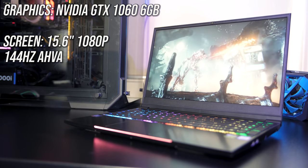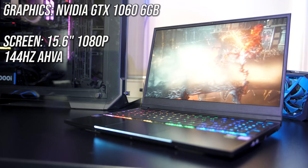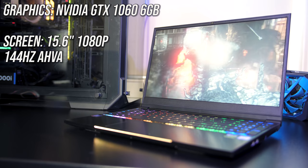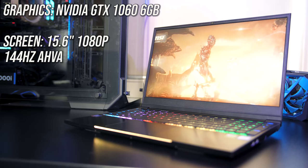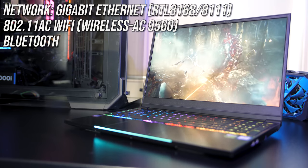For the graphics there's an Nvidia GTX 1060 in the Apex 15R, but you've also got the option of getting the GTX 1050 Ti in the Apex 15. This powers the 15.6 inch 1080p 144Hz AHVA panel, although the base model comes with a 60Hz IPS panel. For network connectivity there's a gigabit ethernet port, support for 802.11ac WiFi and Bluetooth.